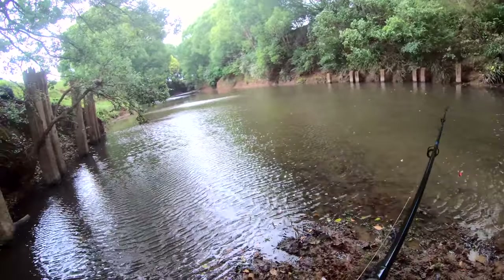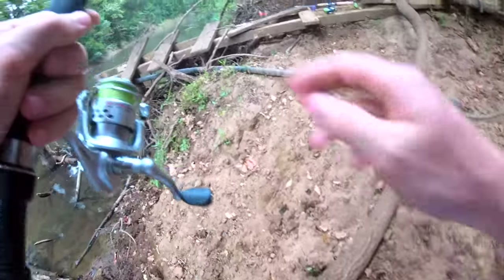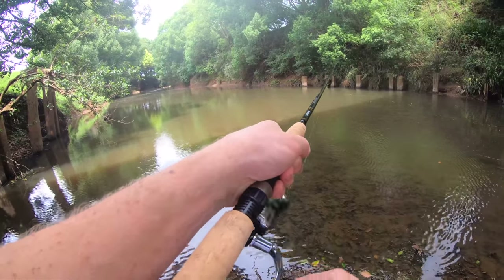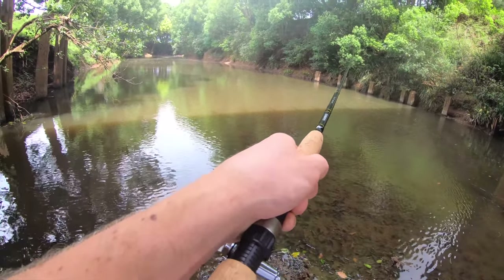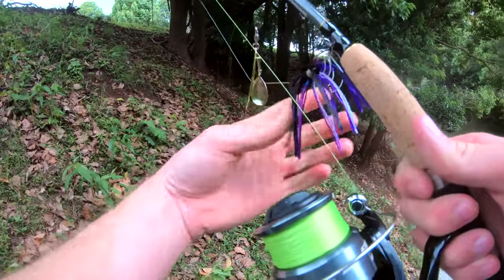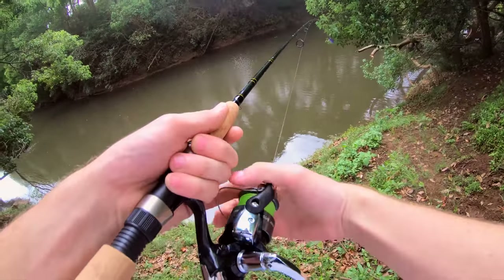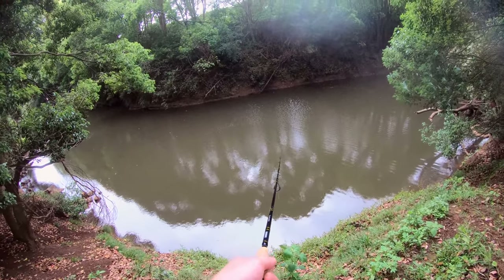The wind's just picked up right now. So with the spinnerbait I'm just using a steady retrieve on that one. There you go, that's what it looks like in the water — nice juicy bass bait. First cast on the new spot with the spinnerbait, let's see how that one goes.